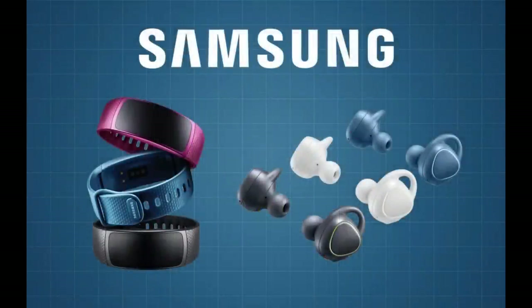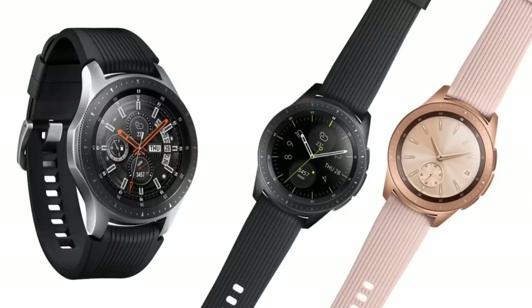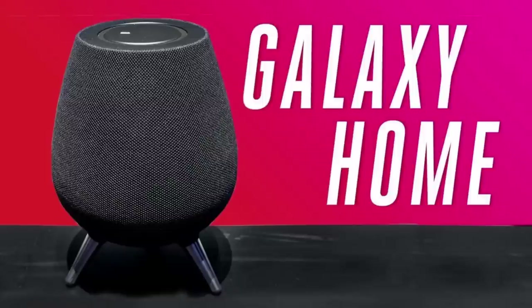As you recall, the Gear app allowed users to not only add their smartwatches, but other devices such as the company's fitness trackers and of course the Icon earbuds. However, with the official launch of the Galaxy Note 9 last week, and the introduction of two new devices which also share the Galaxy name, it was only a matter of time until we'd see the name change also reflected in the app.